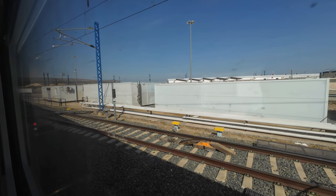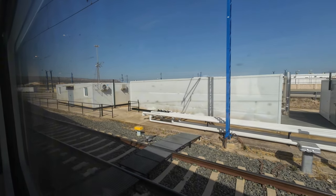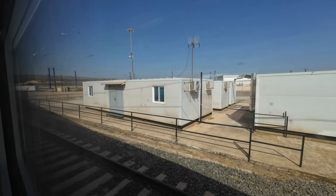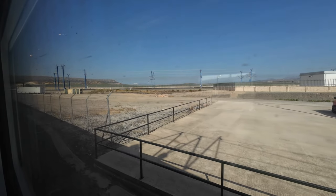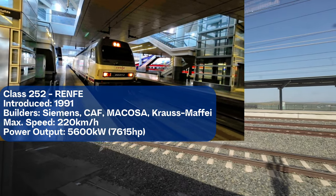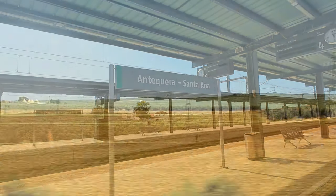As the high-speed network keeps expanding, the gauge-changing facilities change places, with some being dismantled when high-speed lines are built and more added when necessary. For a number of years, they have been a common and most welcome feature of the Spanish railways. Being a locomotive-hauled train, it also switches the Class 334 that has been with us since Algeciras to an electric Class 252 for the remainder of the trip to Madrid-Puerta de Atocha. After Antequera-Santa Ana, we ride the rails at 200 km/h.